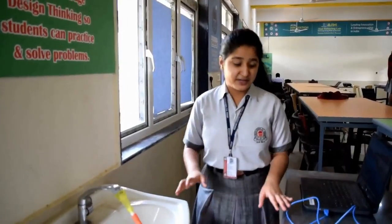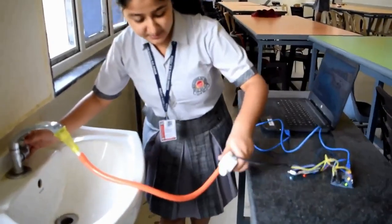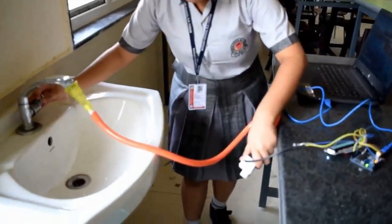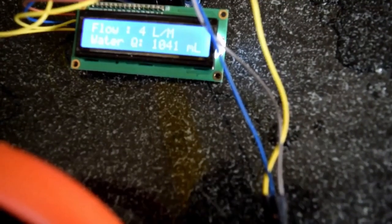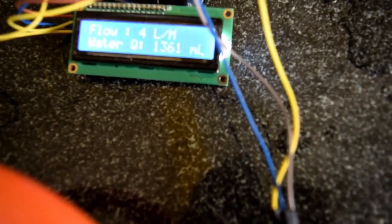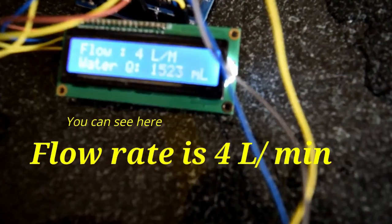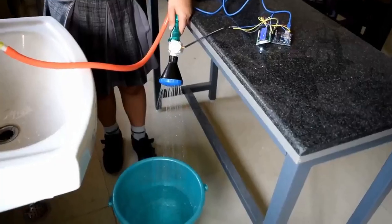Now, we will be demonstrating the flow of water in a bucket.